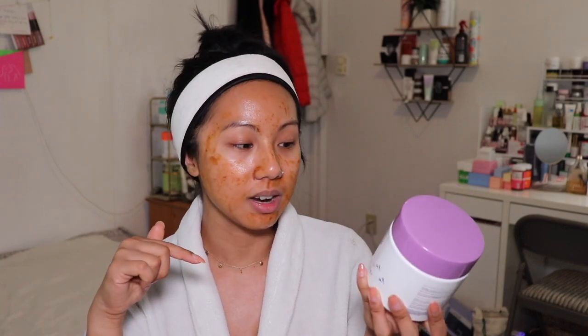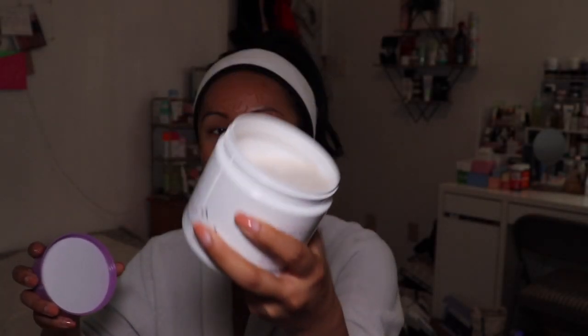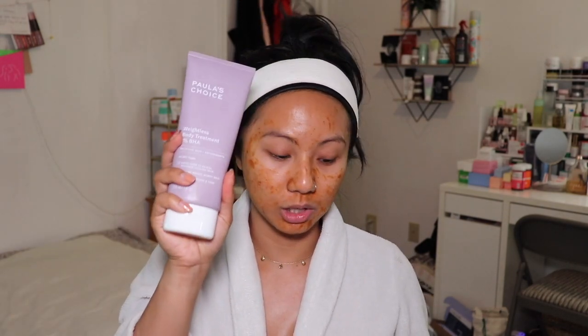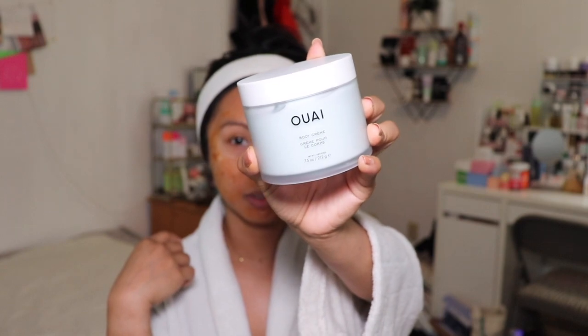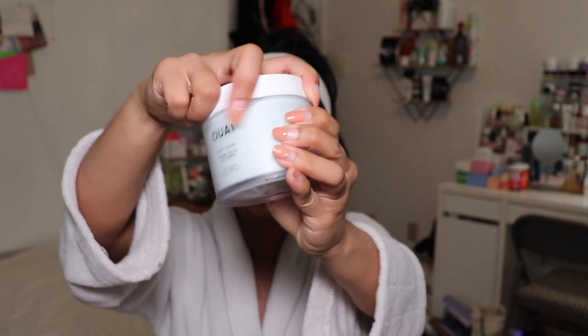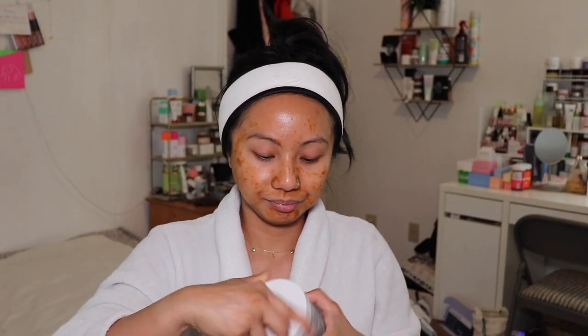I'll also be using the DermaDoctor KP Duty physical and chemical exfoliation body scrub — it's like a creamy whipped texture but has both chemical exfoliants and physical scrub components. I'll use this inside the shower as well as the BHA treatment by Paula's Choice. After that I'll go in with the Way Body Cream all over my arms, torso, and the rest of my body — a little goes a long way, it smells amazing, feels lightweight and absorbs really well.